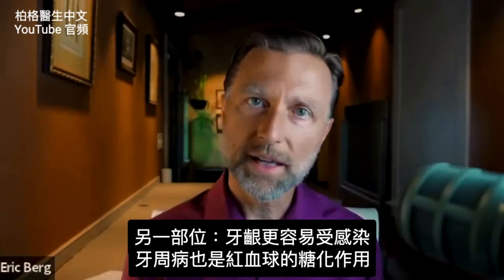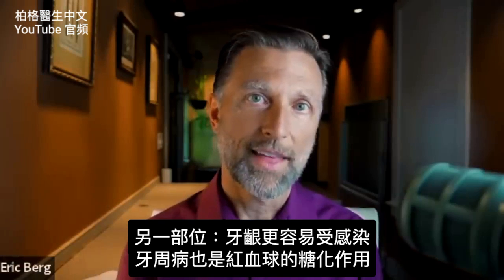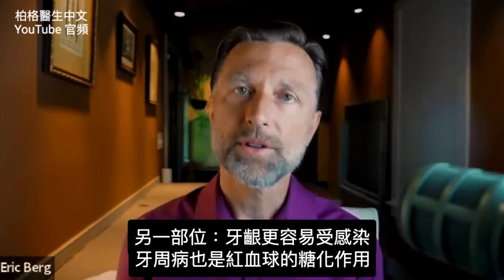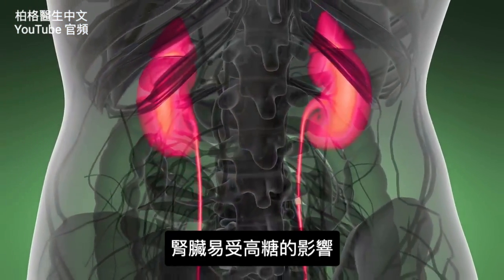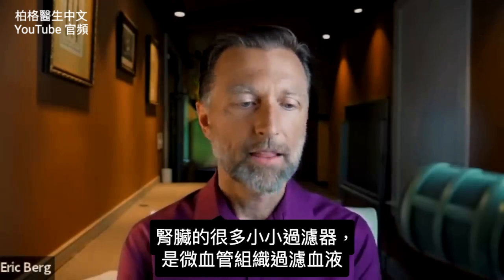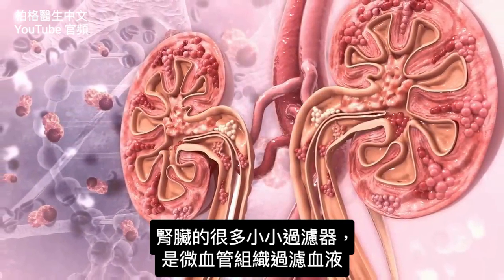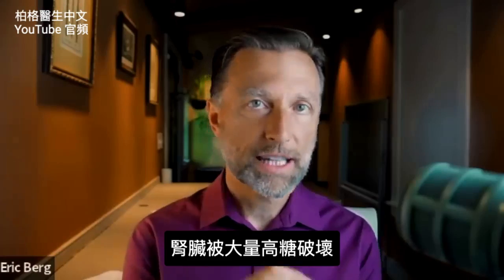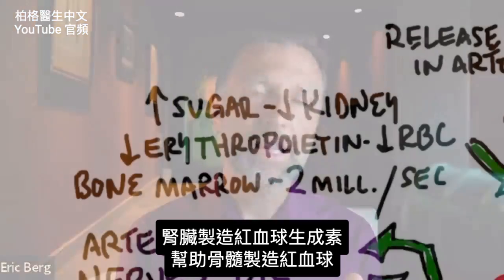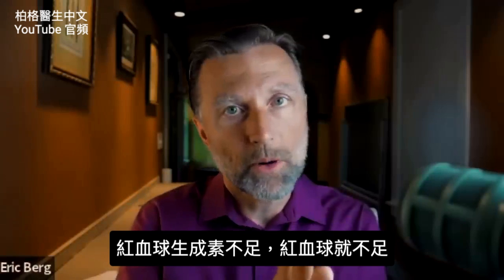Another area affected is your gums — they become more susceptible to infection, called periodontal disease. That's another complication of this red blood cell problem. The kidney is also very susceptible to high sugar levels, because the kidneys are made up of many little filters — capillary-type tissue — filtering blood. We get a lot of destruction in the kidney, and the kidney produces something called erythropoietin, which helps make red blood cells in your bone marrow. So if we don't have enough erythropoietin, we won't generate enough red blood cells.